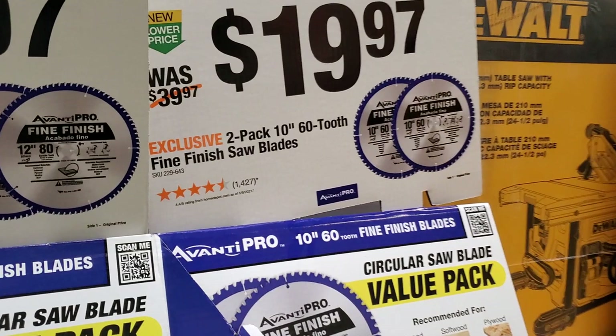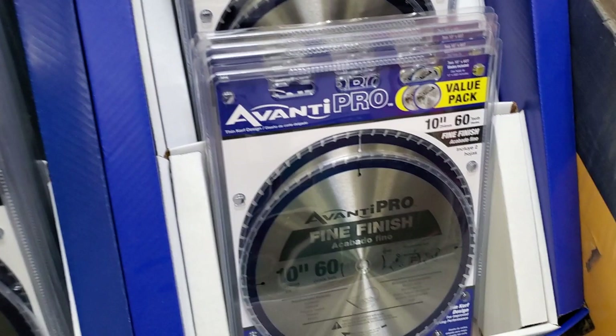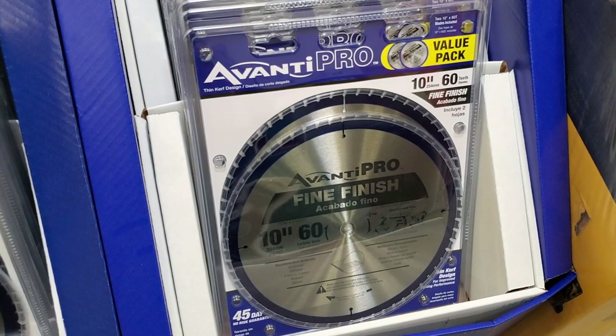They got a two-pack of 12-inch 80-tooth fine finish saw blades for $29.97, and a two-pack of 10-inch 60-tooth for $19.97. This is a good budget brand — it'll get the job done.